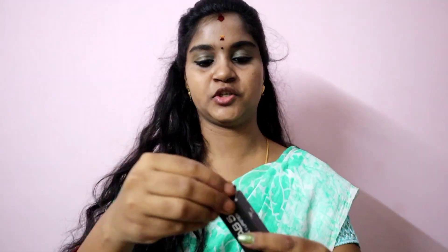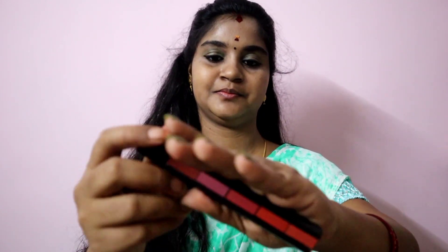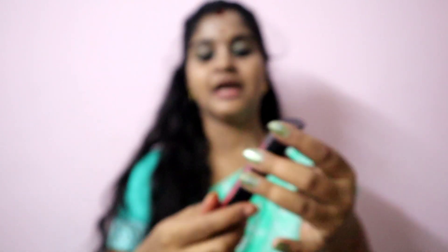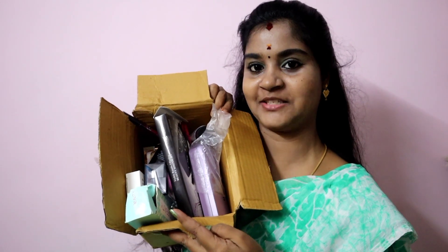Next is this 5-in-1 matte lipstick — there are 5 colors. Actually, this is the moisturizer. The price details are in the description, you can check it out. I'm going to buy these products in combo packs. It is a very reasonable price.